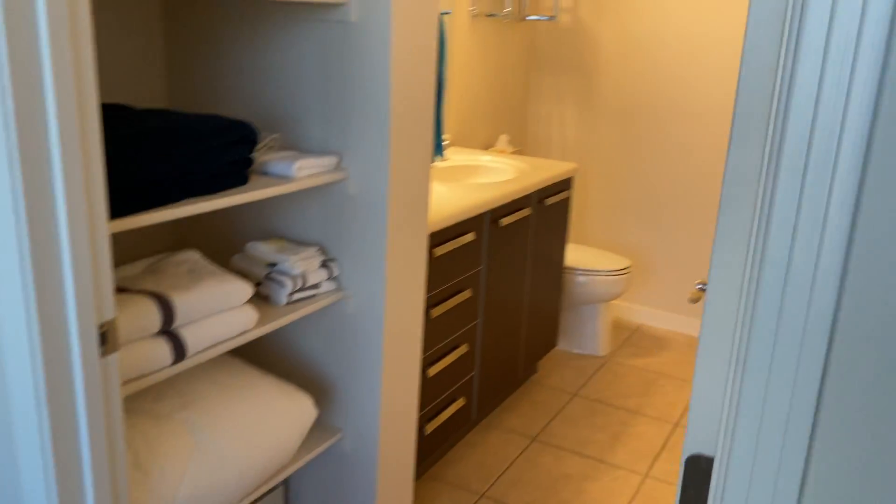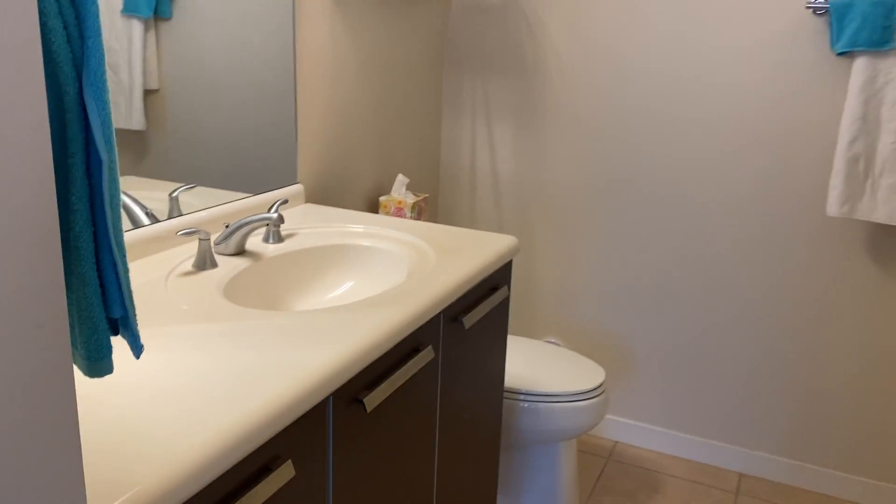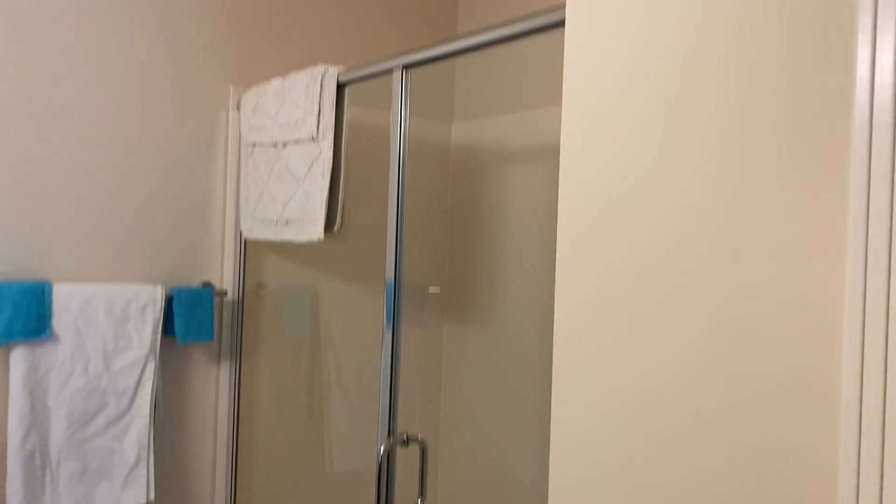Floors sure look new to me. That's the brown color scheme. No change to the shower.